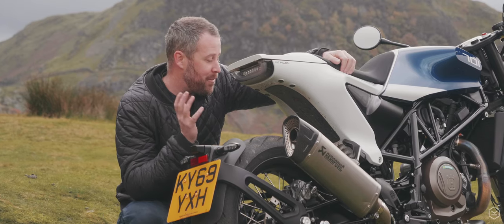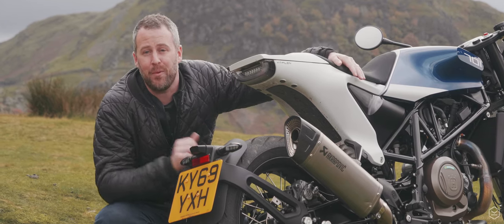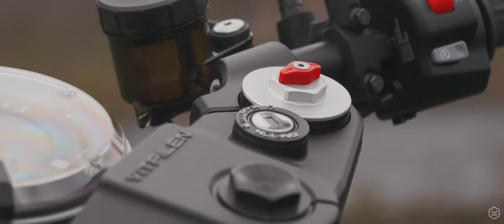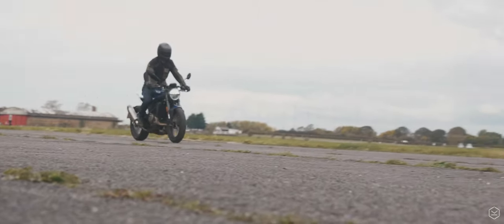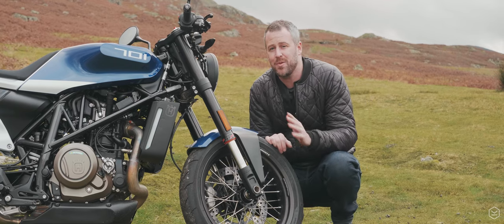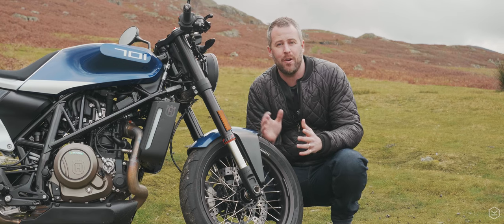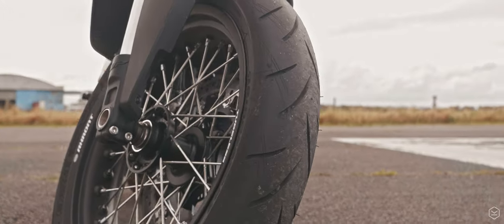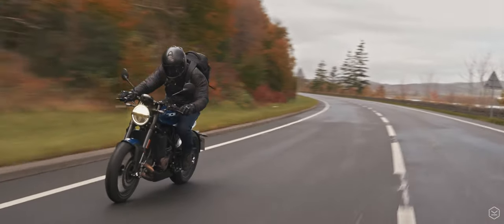Unlike a lot of middleweights out there, the Vitpillen is made from really high quality components. The WP Apex suspension provides a really well-damped and comfortable ride on the road, yet sporty enough to provide great handling. It's also adjustable in compression and rebound, so you can tweak it to get it right for you without getting too overwhelmed. The brake setup looks a bit lacking at first glance with a single disc up front, but you quickly work out it's actually fantastic — braided lines, Brembo master cylinder and caliper combining with the lightweight to make a superb setup. Complementing the handling are Bridgestone S21 tyres, a sporty tyre with very good performance in the cold and wet.